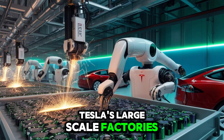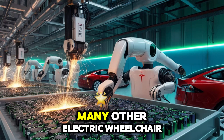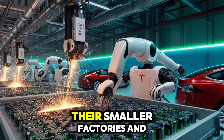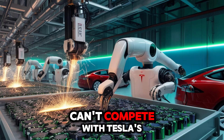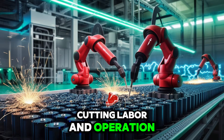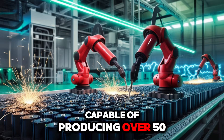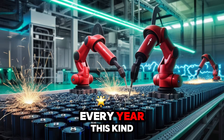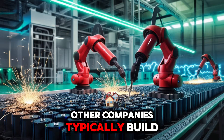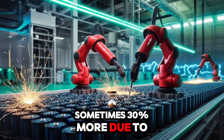Tesla's large-scale factories, or gigafactories, help make this possible. Mass production here helps lower costs and boosts efficiency. Many other electric wheelchair makers, like Sunrise Medical or Invacare, use newly mined materials, increasing their expenses. Their smaller factories and manual processes can't compete with Tesla's automated systems. Tesla uses AI-driven quality checks and integrated supply chains, cutting labor and operation costs by up to 50% compared to traditional methods. Tesla's gigafactories are capable of producing over 50 gigawatt-hours of batteries every year. In contrast, other companies build their wheelchairs in smaller, less-efficient factories with higher labor costs, sometimes 30% more due to manual assembly.